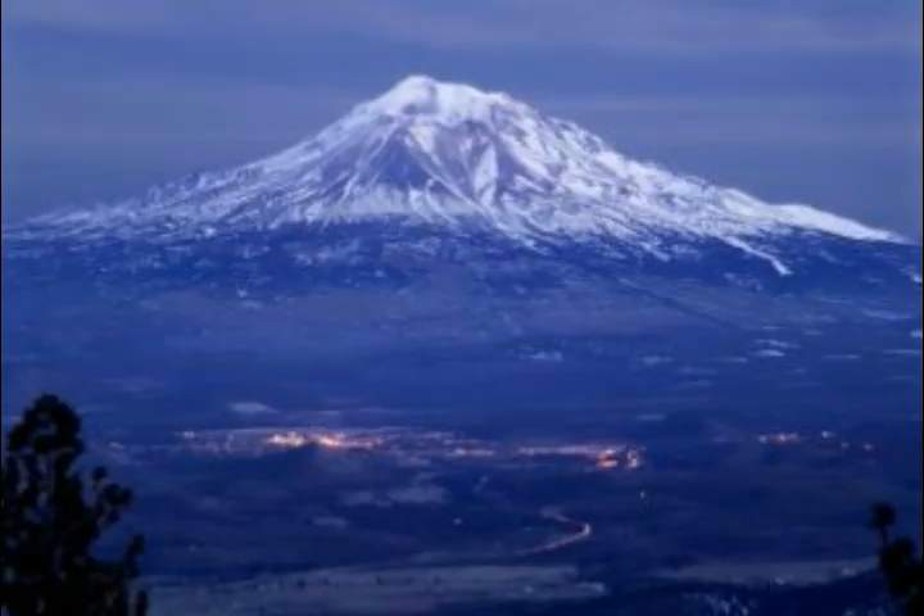Today, erosion and weathering is causing a slow, undetectable lowering of the Sierra, the mountain range that houses Lake Tahoe, and it's believed Lake Tahoe is filling in with sediment at a rate of a foot every 3,200 years. So in about 3 million some odd years, the lake will be replaced by a meadow.